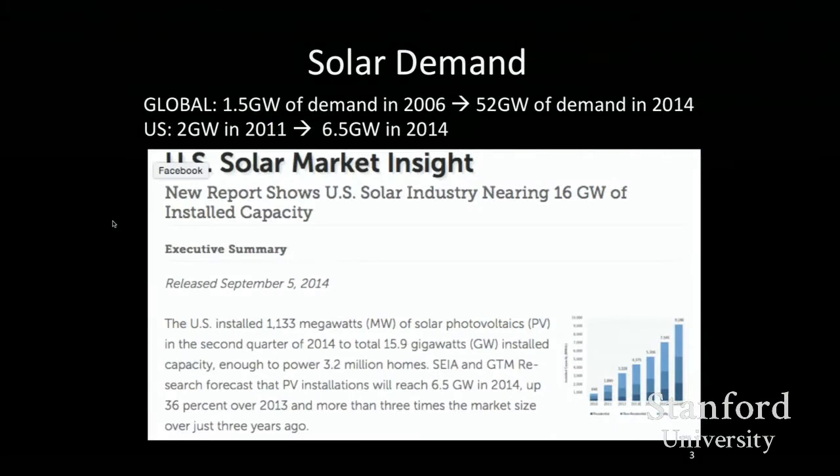When you have a dramatic decrease in cost like this, you suddenly have a huge market. You drive down cost and demand goes up. In 2006, we had 1.5 gigawatts of solar, and eight years later we're looking at 52 gigawatts.